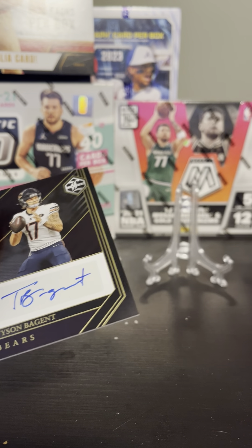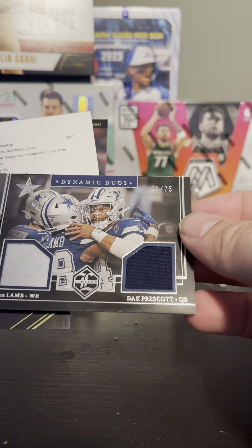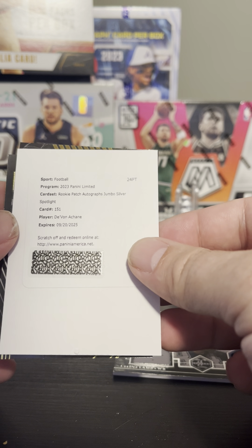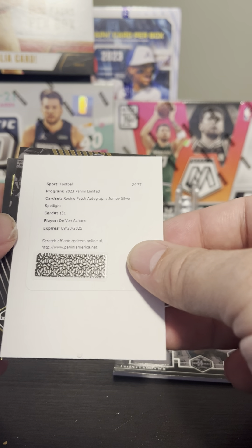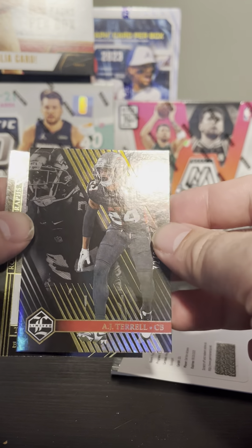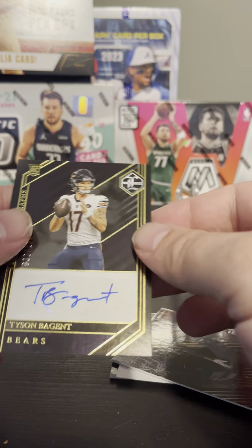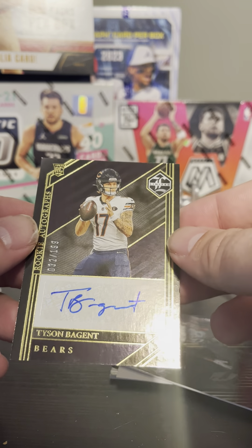So our hits in this were the CeeDee Lamb and Dak Prescott Dynamic Duo, numbered 21 of 75. We've got the Rookie Patch Autograph for Devon Achane — please let me know if I'm saying that wrong. And then we've got the Orange Refractor AJ Terrell, and the Tyson Bagent from the Chicago Bears, numbered 32 to 199.